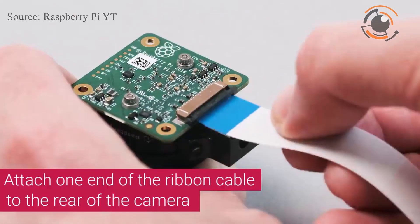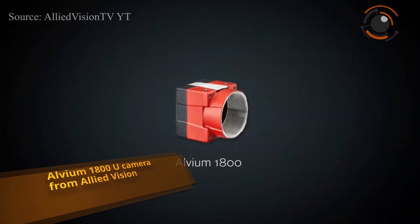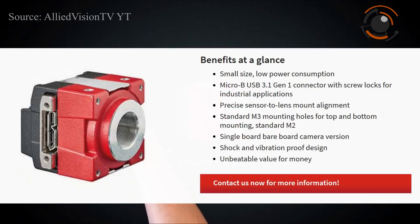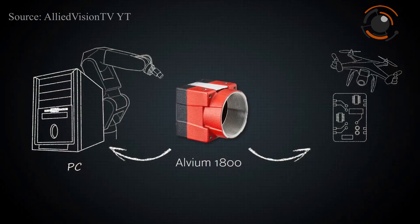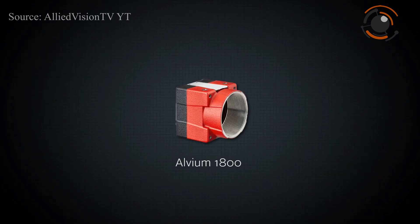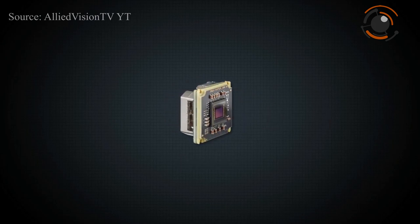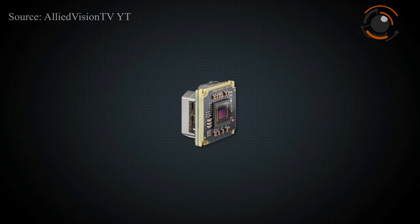Allied Vision released the Alvium 1800U, its new USB 3 Vision camera. Unlike the FPGAs commonly used in machine vision cameras, the Alvium series combines high performance with low power consumption. Equipped with high-performance sensors and a comprehensive image processing library, these lightweight, ultra-compact cameras are extremely versatile. The Alvium 1800U series starts from only 159 euros.